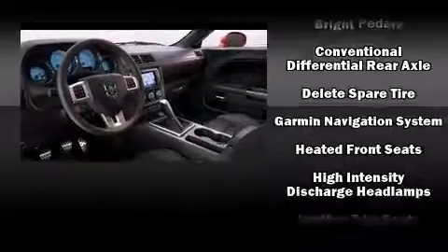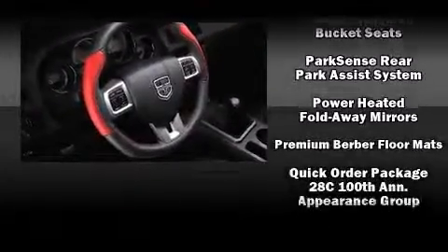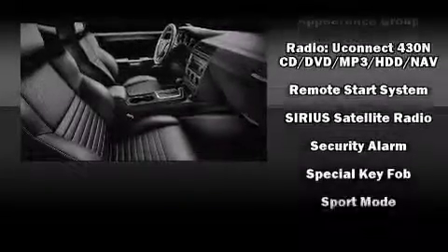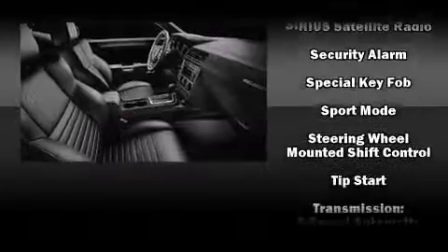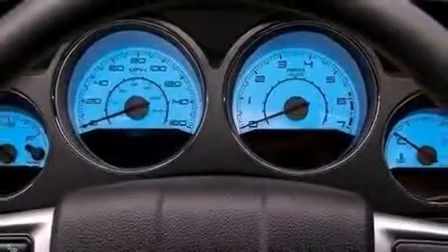Dodge ensures the safety and security of its passengers, with equipment such as head-curtain airbags, a security system, and four-wheel disc brakes with ABS. Electronic stability control ensures solid grip atop the road surface, no matter how challenging the driving conditions.